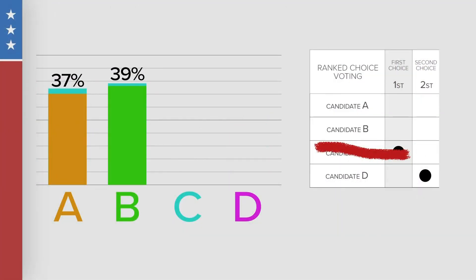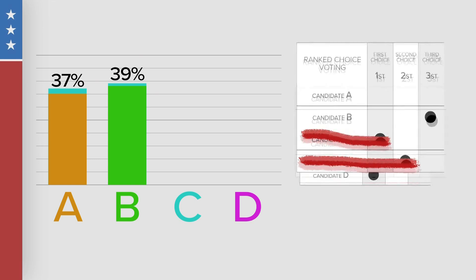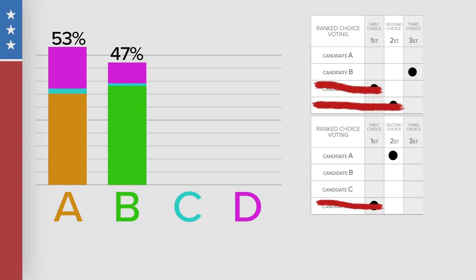Candidate D gets eliminated. Now we count Candidate C supporters' third choice and Candidate D supporters' second preferred choice. And it shows more voters prefer Candidate A, which is now our winning candidate. One of the questions we get most frequently from voters is: do they have to rank choices, or can they just select one candidate? And the answer is absolutely yes — you can just vote for one candidate.